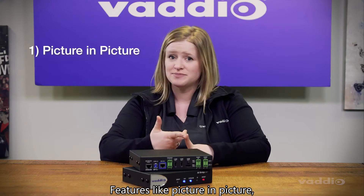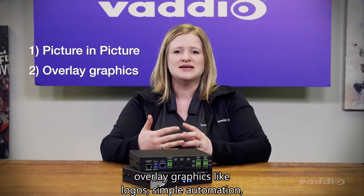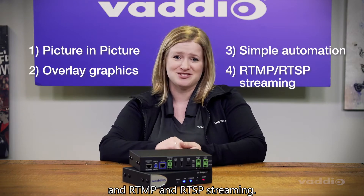Features like picture-in-picture, overlay graphics like logos, simple automation, and RTMP and RTSP streaming.